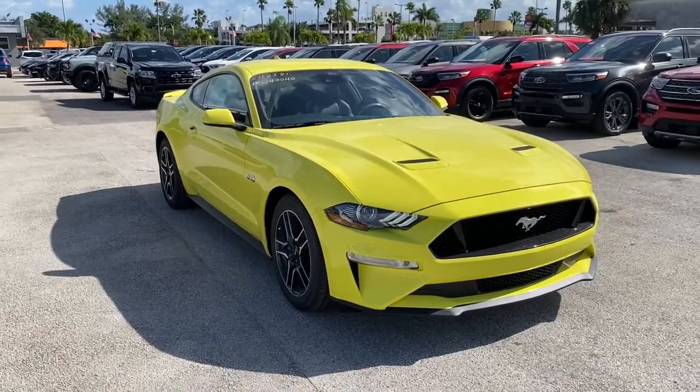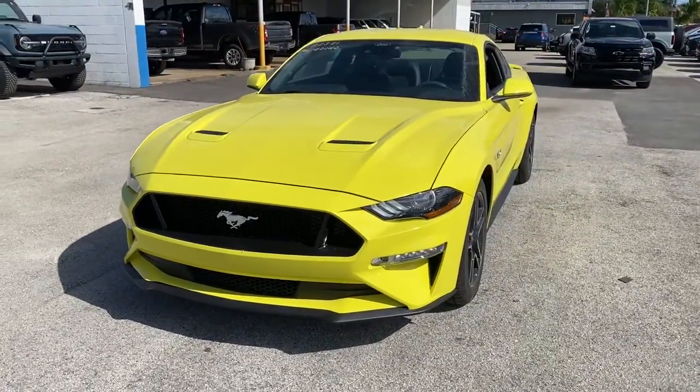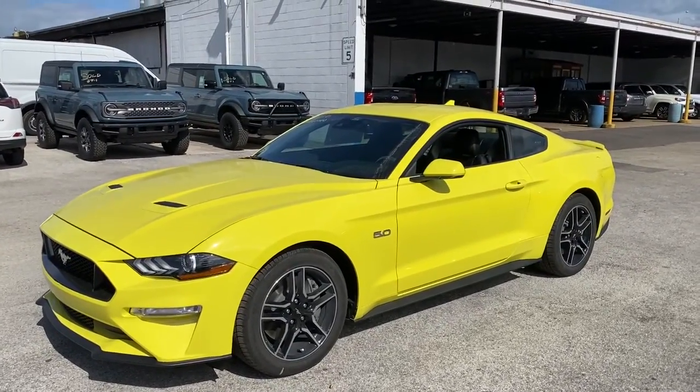Introducing the 2021 Ford Mustang. There has never been a better time to get behind the wheel of the legendary Mustang. This sleek, midsize, high-performance coupe delivers a personalized driving experience like no other.